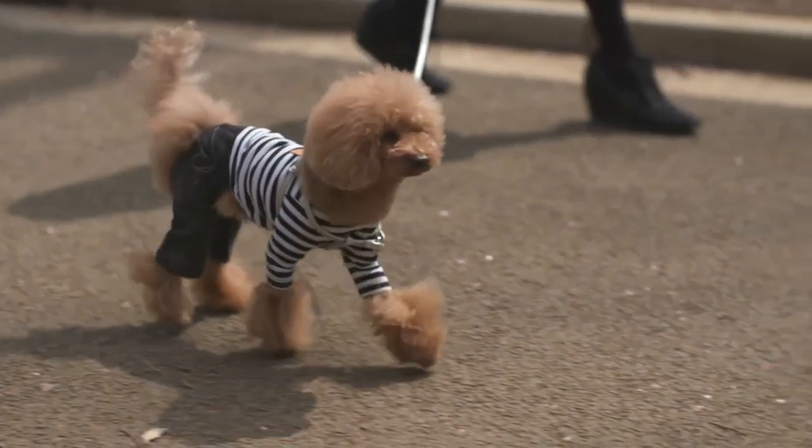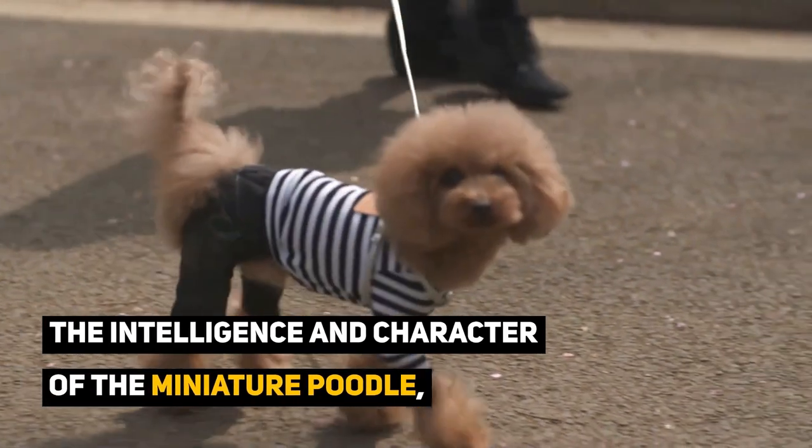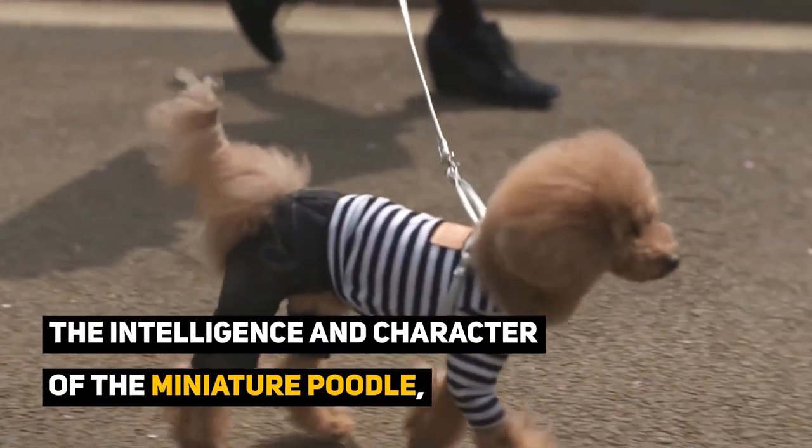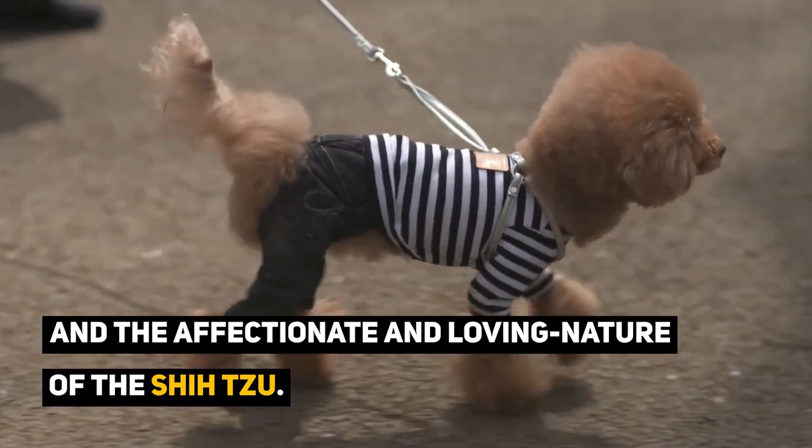This crossbreed is bred as a companion dog to utilize the desirable characteristics possessed by each of the parent breeds — the intelligence and character of the miniature poodle, and the affectionate and loving nature of the Shih Tzu.